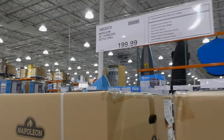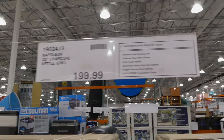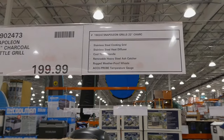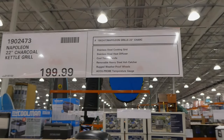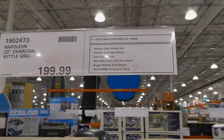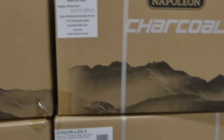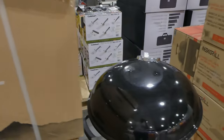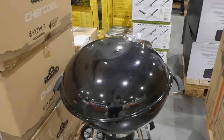This is the Napoleon 22-inch charcoal kettle grill for $200. It has a stainless steel cooking grid, stainless steel heat diffuser, cool touch handle, removable heavy steel ash catcher, and rugged weatherproof wheels. One thing to keep in mind is that most of these don't come with a cover, so that's something you would have to buy on your own.